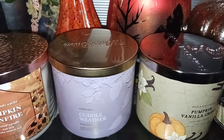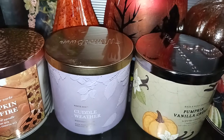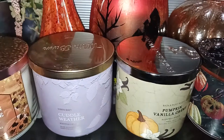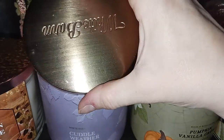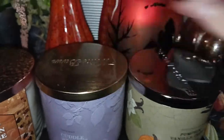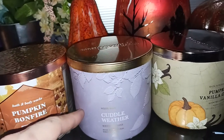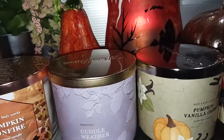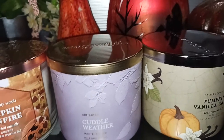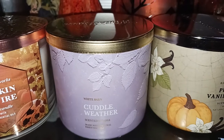I melted it for several hours and I could smell it, but it wasn't super strong. So if you're looking for a powerhouse, this might not be it. It does look really nice — kind of a brushed bronzy type lid. The label is kind of a purple color, so it's not really a fall-ish color, but I think it's to contrast with that cozy blanket that's in there. I like it, I wish it was a hint stronger, but it's not bad.